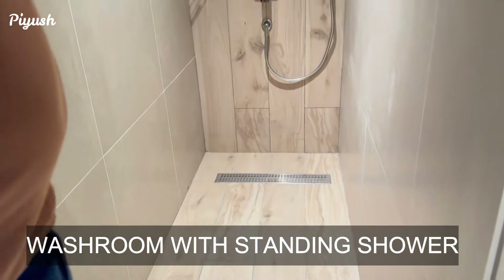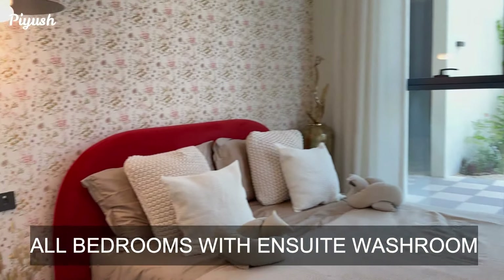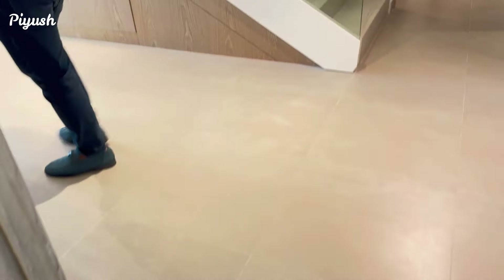This is the standing shower with a rain shower as well. The finishings are basically a wooden touch — of course, it's the tiles. Now this is the private elevator.